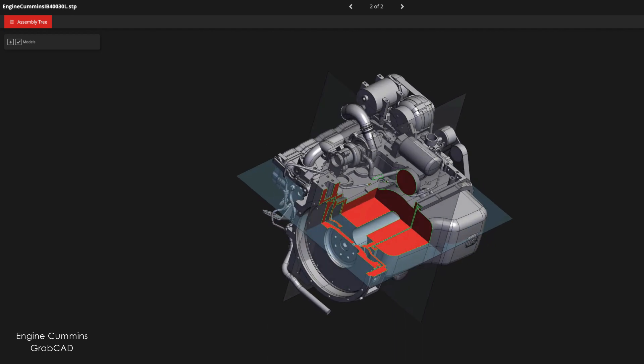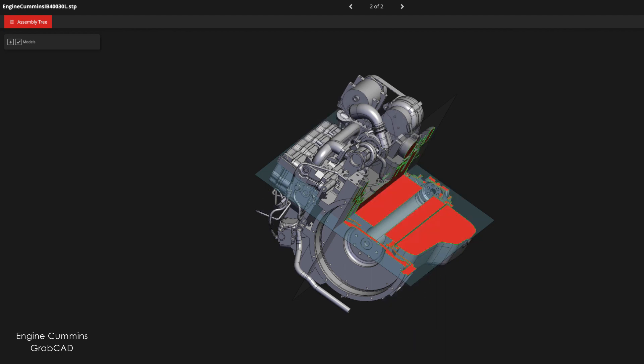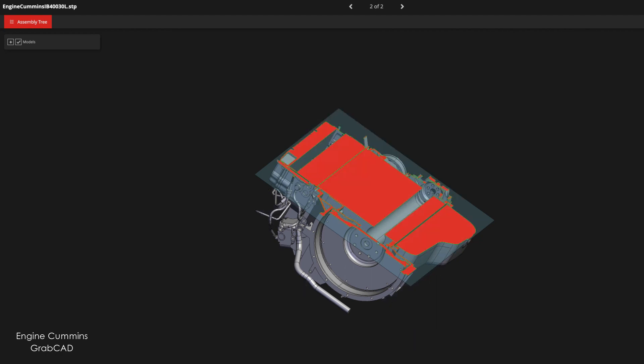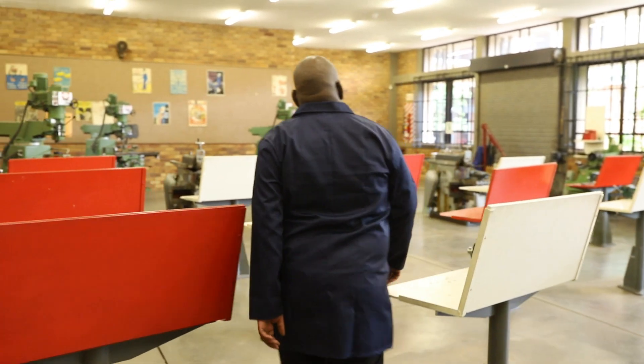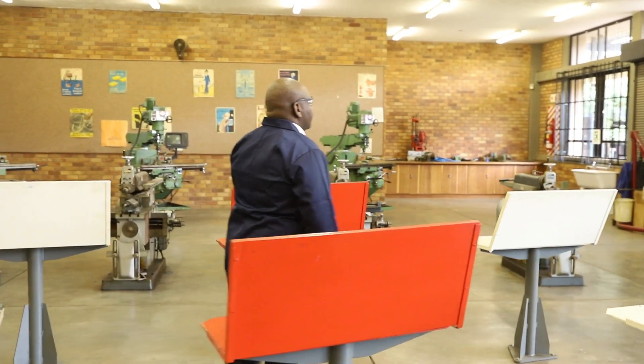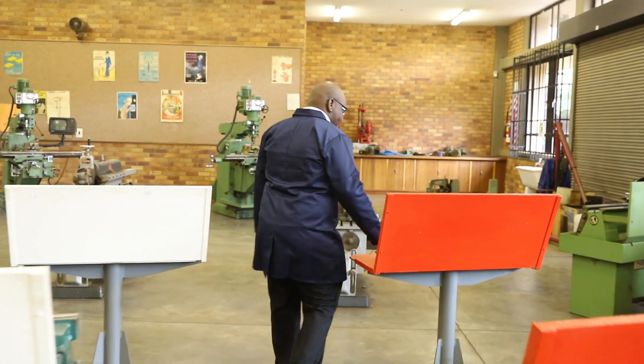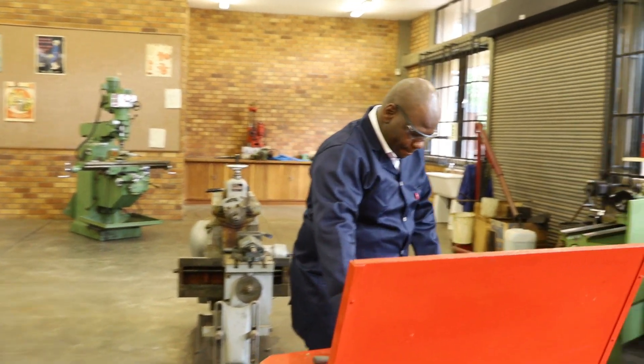With the subject I teach, it involves a lot of hands-on drawings, and then later translating those skills into computer-based drawings. We can then give students a project where they can actually develop a product using those skills, actualize the product, and present it in front of their colleagues.